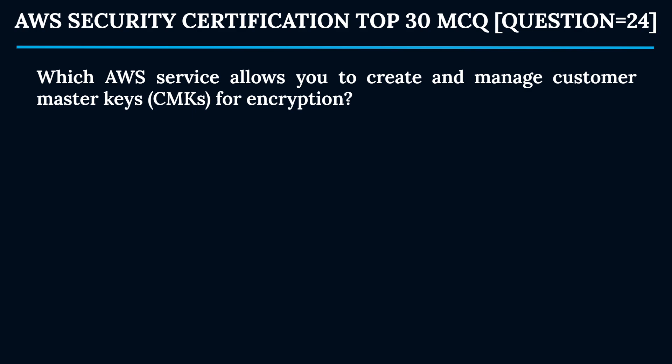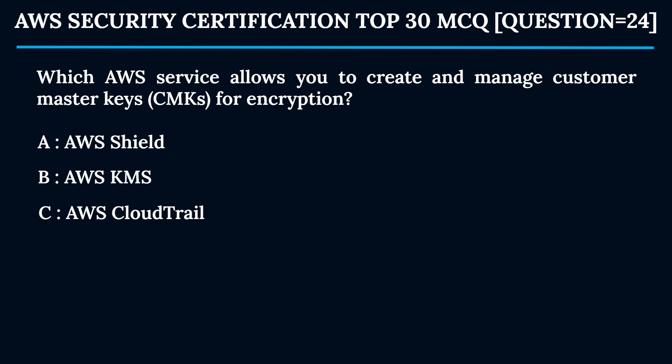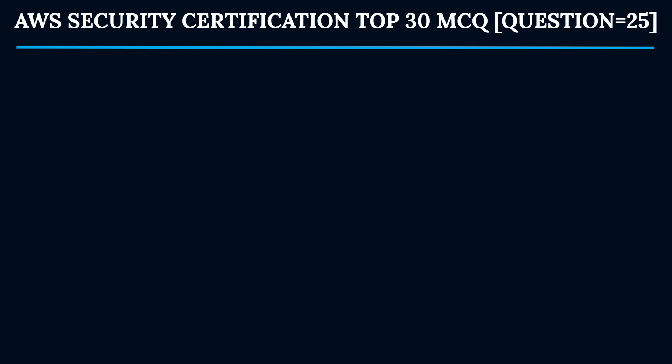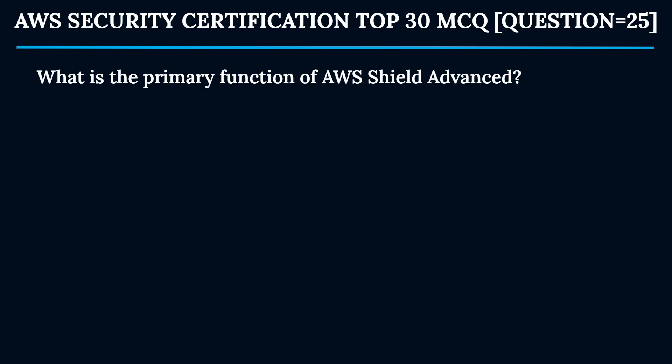Question 24: Which AWS service allows you to create and manage Customer Master Keys (CMKs) for encryption? Option A: AWS Shield. Option B: AWS KMS. Option C: AWS CloudTrail. Option D: AWS WAF. The correct answer is Option B — AWS KMS. AWS Key Management Service (KMS) enables you to create and manage Customer Master Keys (CMKs) for data encryption and decryption.